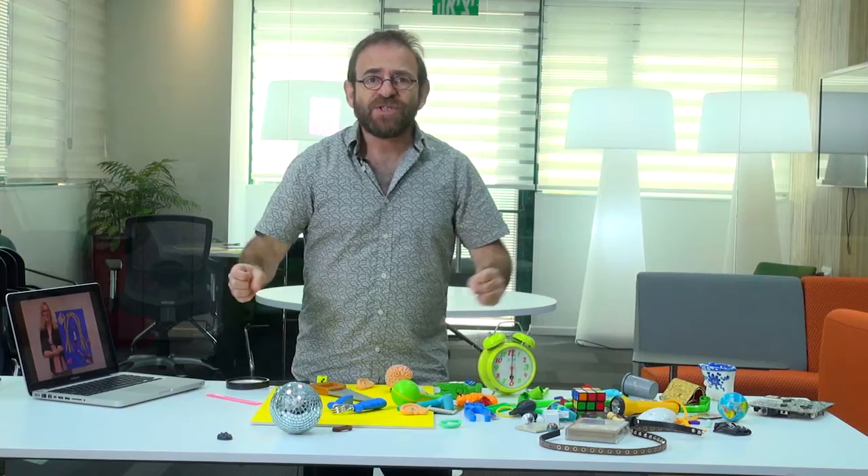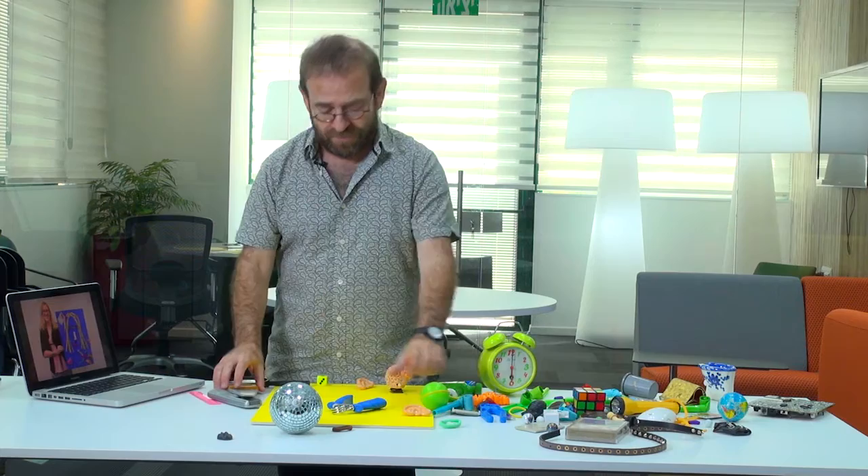Bring many objects and start playing with them. Start moving them on the board. And see what happens.